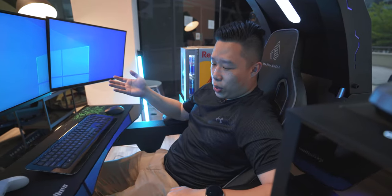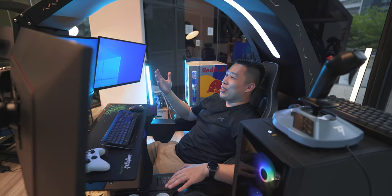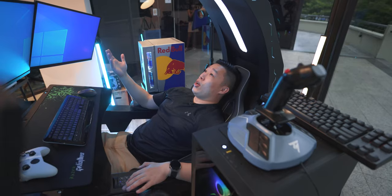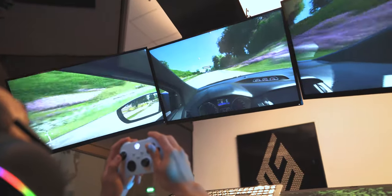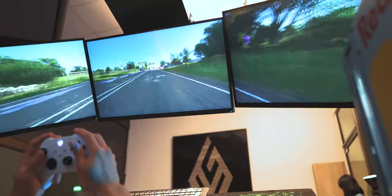Last of all, we have this thing called Zero Gs, which basically reclines the whole setup and you get a very immersive experience. This is very good for watching movies or if you're late night doing some work and want to relax. This is pretty far back — this is definitely not something for gaming exactly, but definitely very comfortable to just sit back and watch your movies or shows.